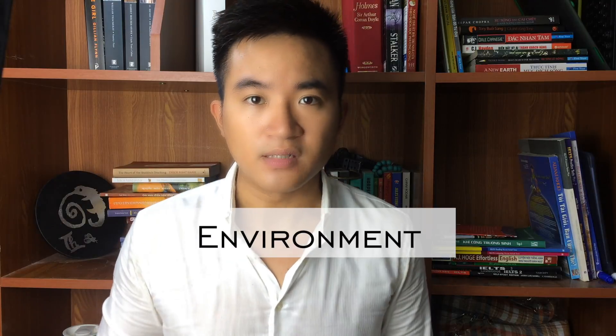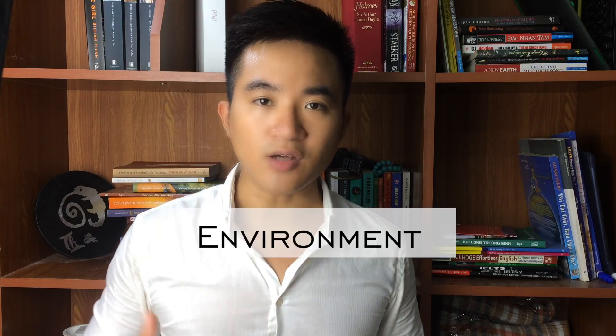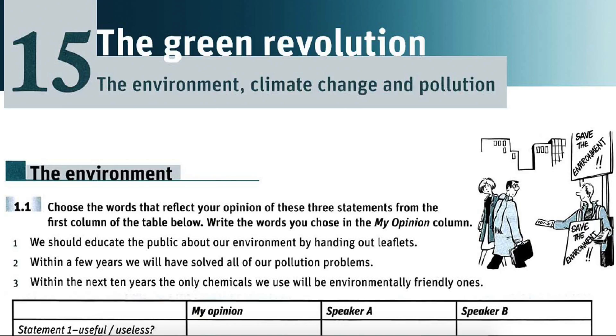For example, in the IELTS writing, you may have to write an essay on the topic of the environment. Before you write anything, you just open the book, turn to the topic of environment, and do some vocabulary exercises. And voila — now you have acquired a great deal of interesting and topic-related vocabulary to use in your own essay.